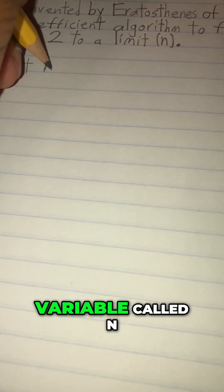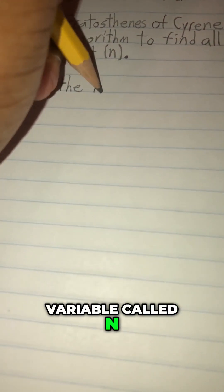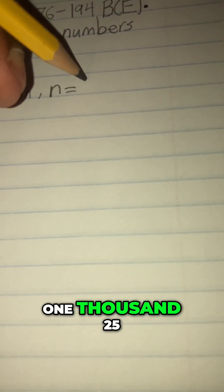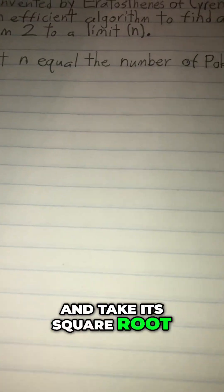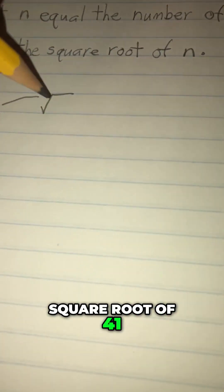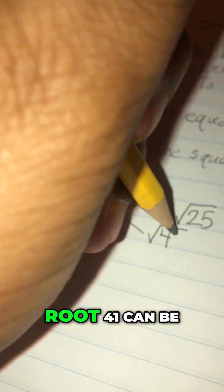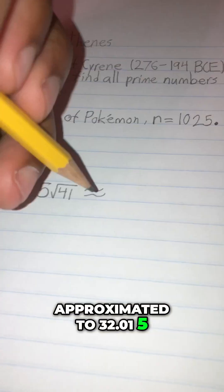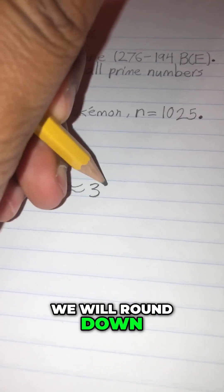If we let a variable called n be equal to the number of Pokémon in existence, 1025, and take its square root, we can factor 1025 by 25 because it is a factor and keep the remaining square root of 41. The radical 5√41 can be approximated to 32.015, so we round down to 32.